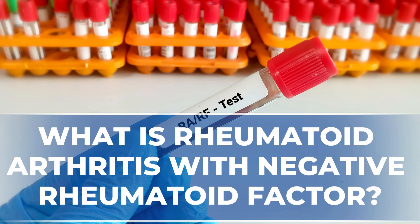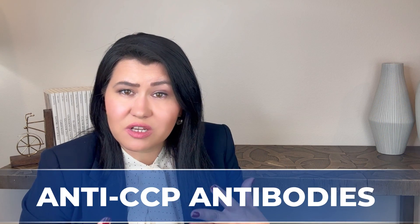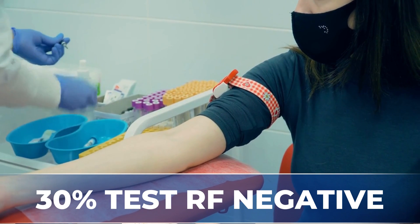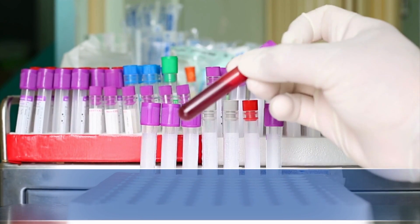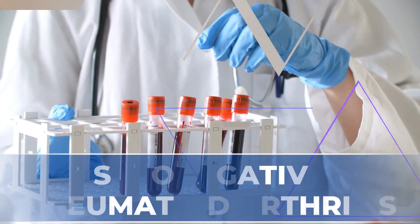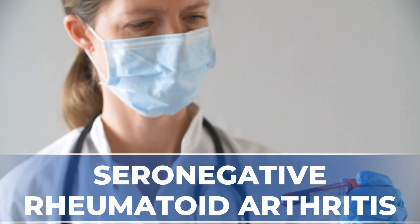What is rheumatoid arthritis with a negative rheumatoid factor? Rheumatoid factor and anti-CCP antibodies are the most common laboratory tests ordered when rheumatoid arthritis is suspected. Approximately 60 to 70% of patients will test positive for rheumatoid factor, while 30% test negative. Only 65% of patients with rheumatoid arthritis will test positive for anti-CCP antibodies, leaving about 20% or more patients diagnosed with rheumatoid arthritis without rheumatoid factor.